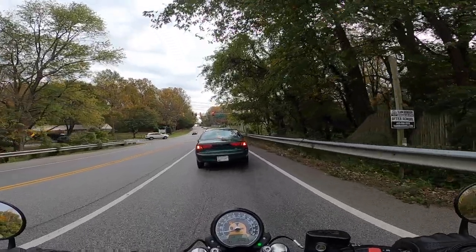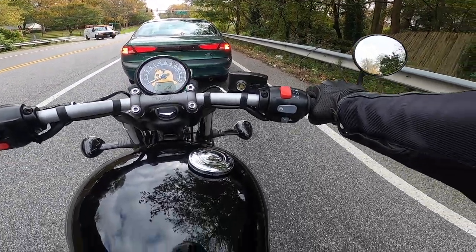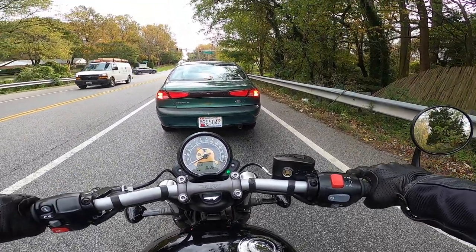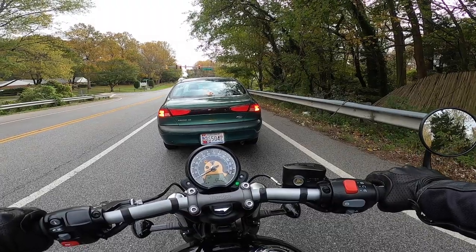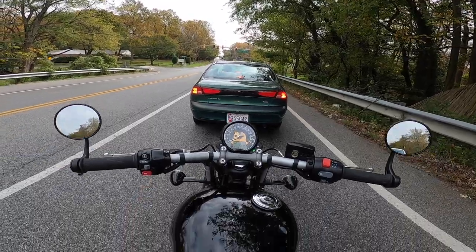The front brake doesn't have a lot of bite to it, and the rear brakes — they all feel a little spongy to me. I don't know what else to tell you about it; I'm not doing emergency braking out here.